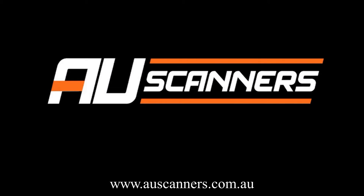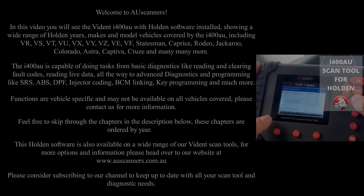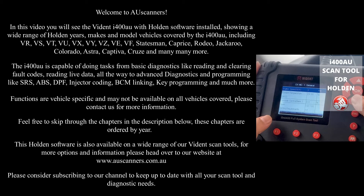Welcome to AU Scanners. In this video you will see the Vidant i400AU with Holden software installed, showing a wide range of Holden years, makes and model vehicles covered by the i400AU.